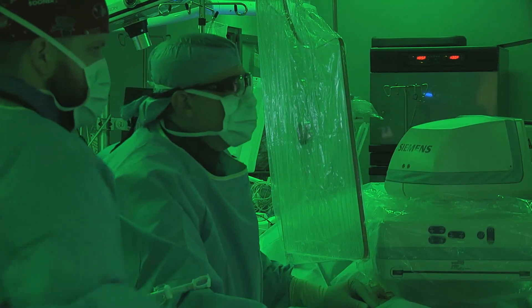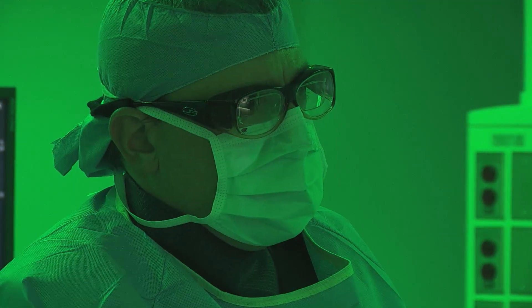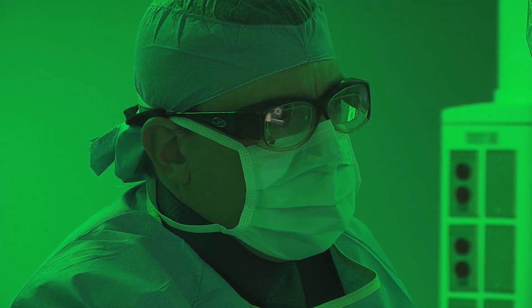This condition can cause pain when we walk, claudication, which is cramping. It can progress to where we have pain at night, and also can lead to ulceration and limb loss.